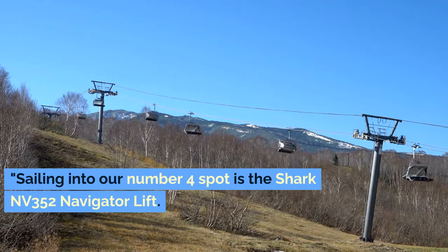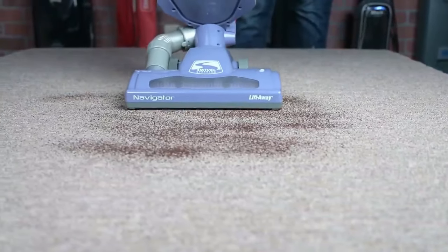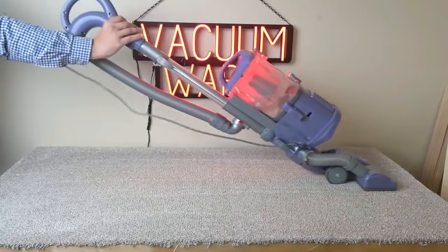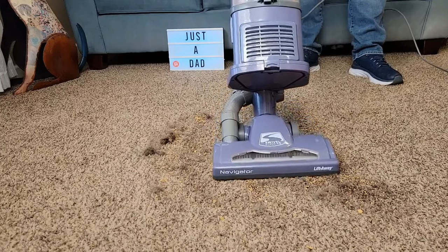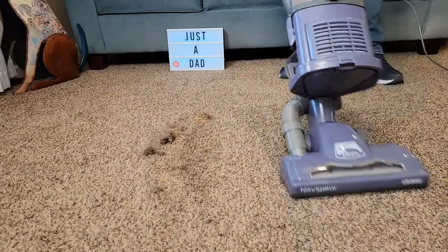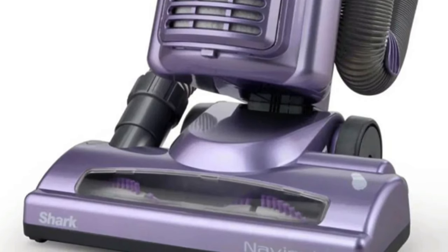Sailing into our number 4 spot is the Shark NV352 Navigator Lift. This vacuum cleaner is a true testament to the combination of power and convenience, and it's ready to revolutionize the way you clean your home. One of the key highlights of the NV352 is its lift-away functionality. This feature is all about versatility. With just a push of a button, lift away the detachable pod and easily clean above floor areas like stairs and furniture. It's like having two vacuums in one.